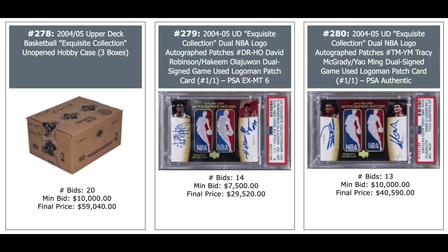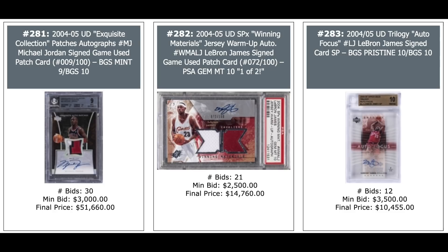2004 Exquisite Jordan patch auto, nice patch out of 100 — $52,000. LeBron James 2004 SPX Winning Materials Auto out of 100, PSA 10, Pop 2 — $15,000. And on the right, Trilogy Auto Focus LeBron James — $10,000, BGS Pristine 10. Justin Verlander Rookie Gold Refractor out of 50 — pretty cool — $6,000 plus.